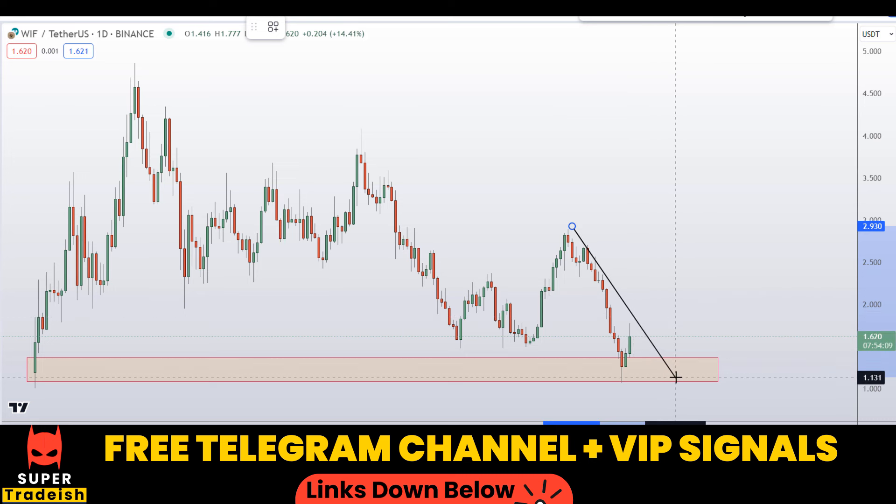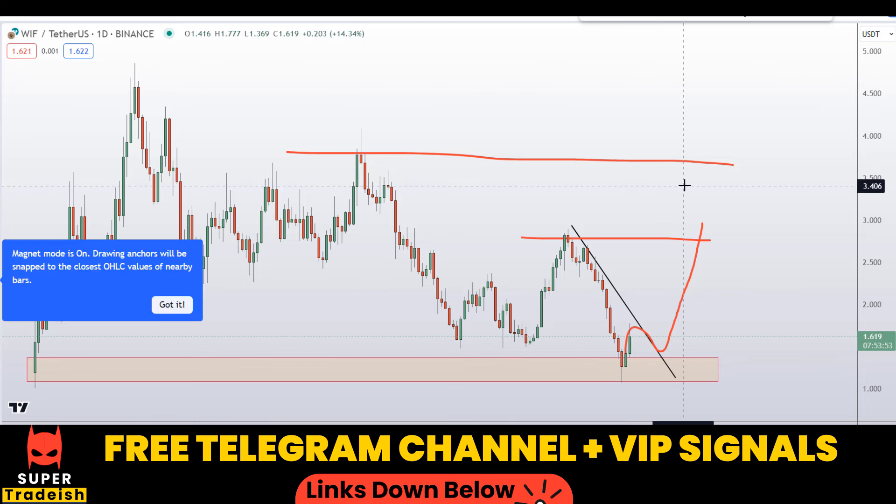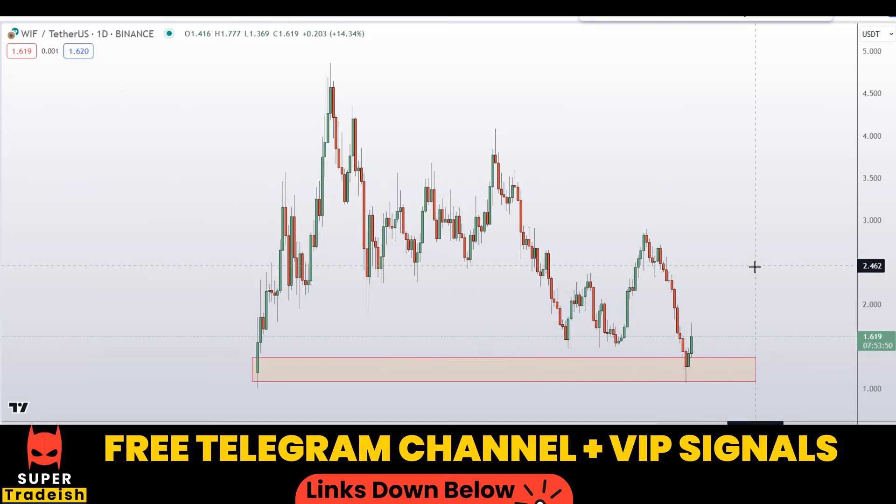For the time being we might see resistance on this trend line, but in my opinion ultimately it will fail. We might see at least the area around $2.75, or it could test a new all-time high very soon. My bias is on the long side on this WIF Dog with Hat token.